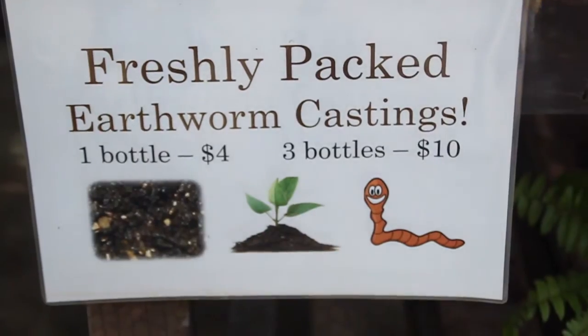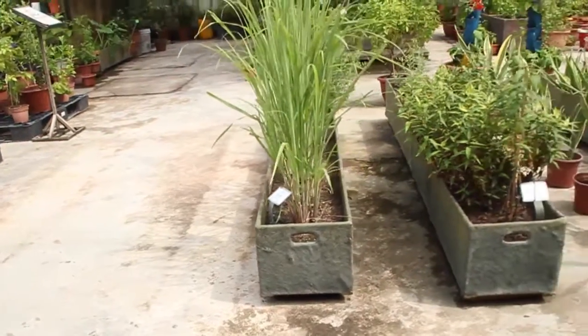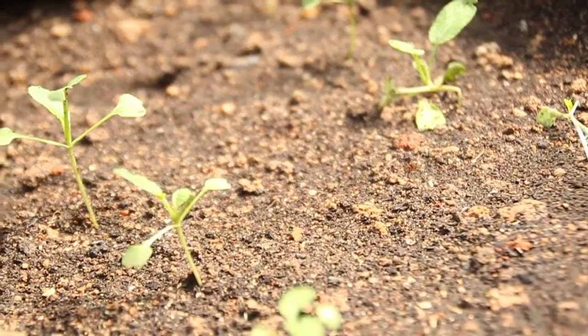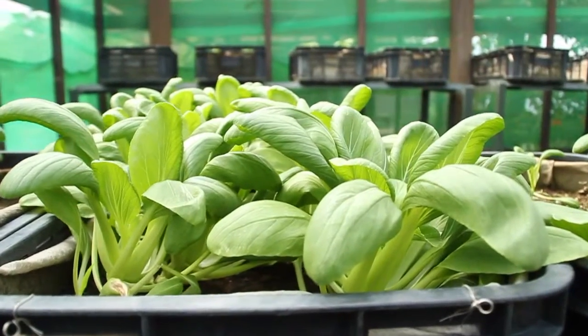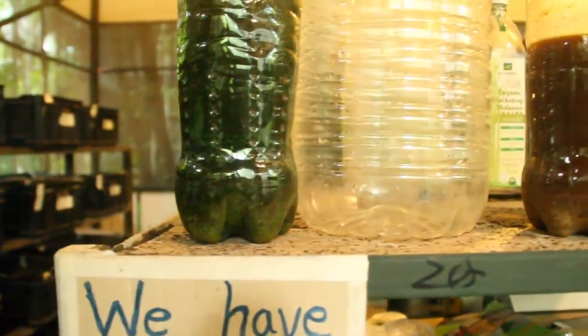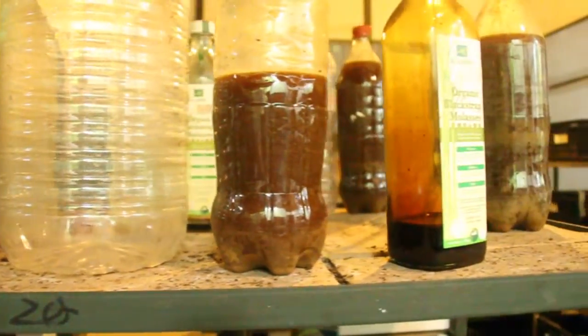The earthworm castings act as a fertilizer. It is then used in the rooftop gardens for vegetables and spices, which are in turn used in the restaurants. Therefore, the cycle repeats as food wastage is generated. This is great as it is high quality and sustainable.